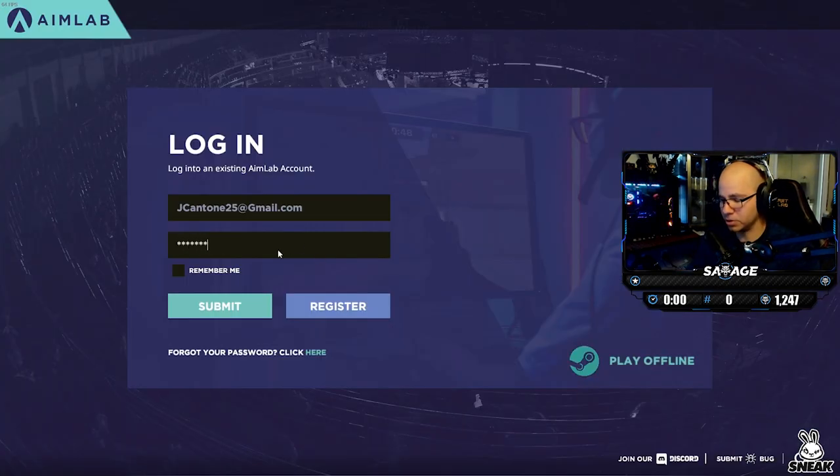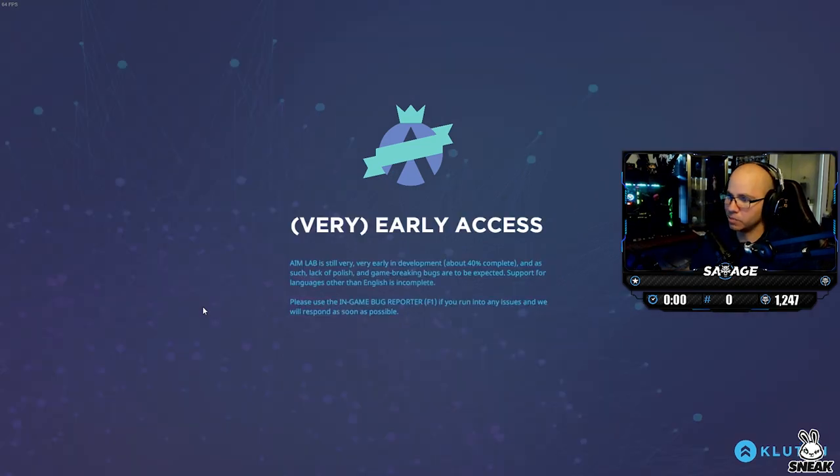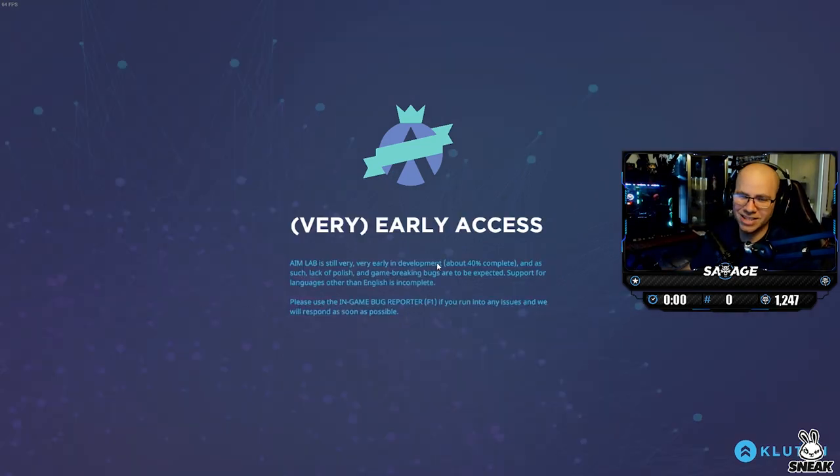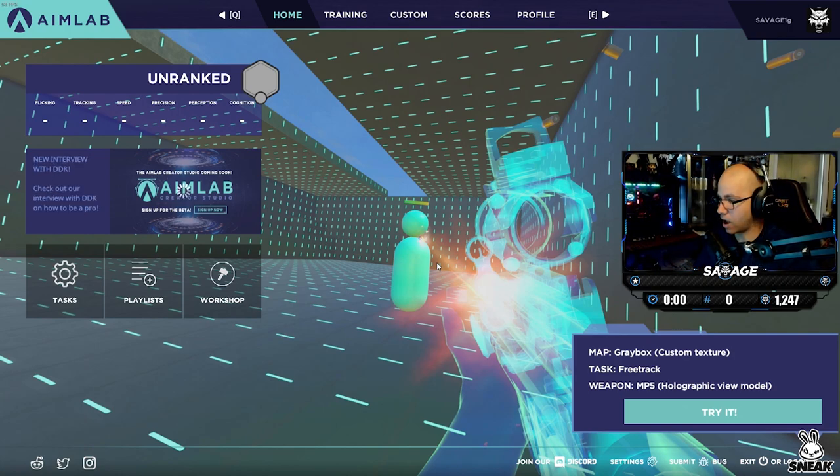Your first step is setting up an account — it's pretty simple, just like any other account. Make sure you always click 'remember me' so you're not typing in your information every time, and hit submit to log in. It's very overwhelming your first time looking at this software. For me, the first day I installed it I just closed it out and didn't even practice because I was so overwhelmed.